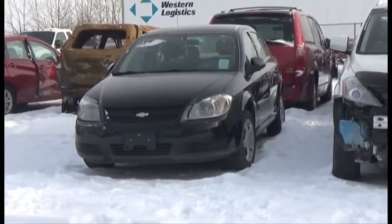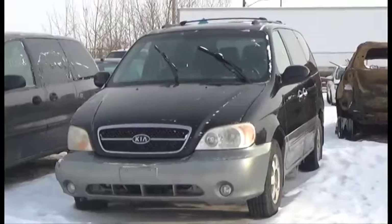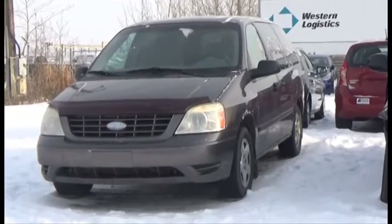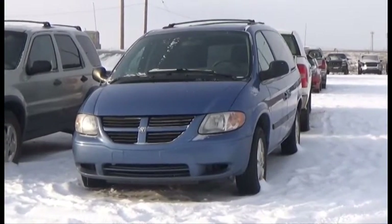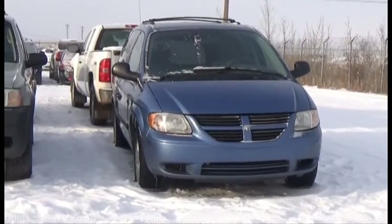Lot number 322 is the 08 Chevy Cobalt, AOD Loaded. Lot number 320 is the 05 Kia Sedona, V6 AOD Loaded Power Leather Heated Seats, Power Center. Lot number 319 is the 06 Ford Freestar, V6 AOD Loaded, it's active. Lot number 318 is the 07 Dodge Grand Caravan, V6 AOD Loaded Power Seat, Entertainment Package.